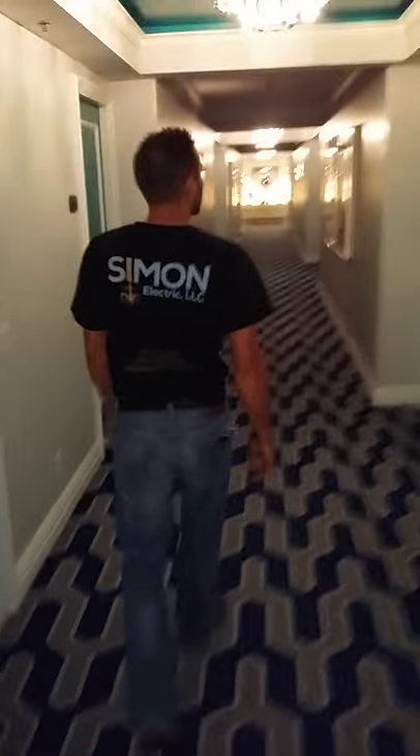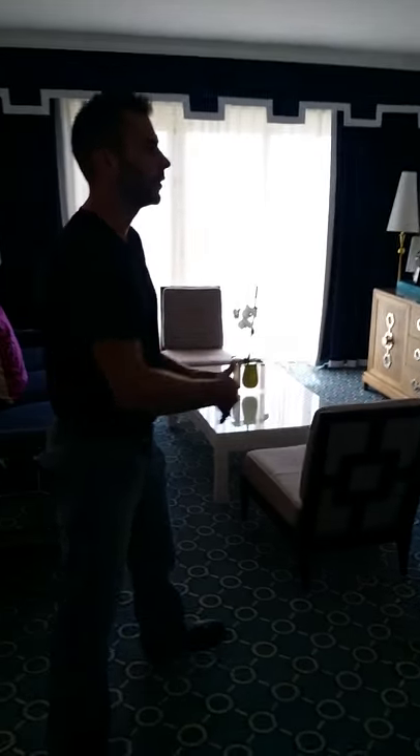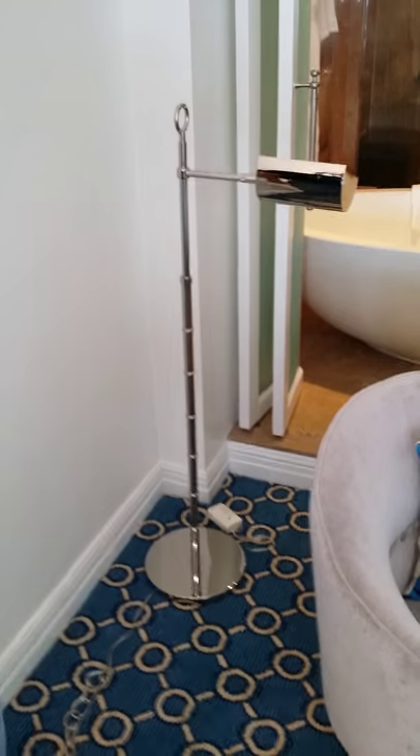I wanted to bring you down and show you one of the suites at the end. It's one of the only rooms available on this floor — most of these are occupied as we speak. We've got Abraham working over here on one of the freestanding lamps that have a floor slide dimmer. We're eliminating the floor slide dimmer here; the ownership isn't really pleased with it as it's a little confusing for some guests.